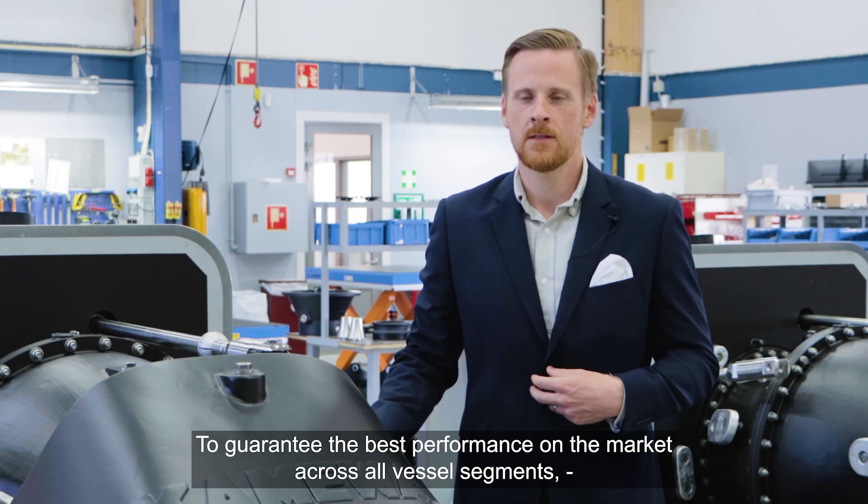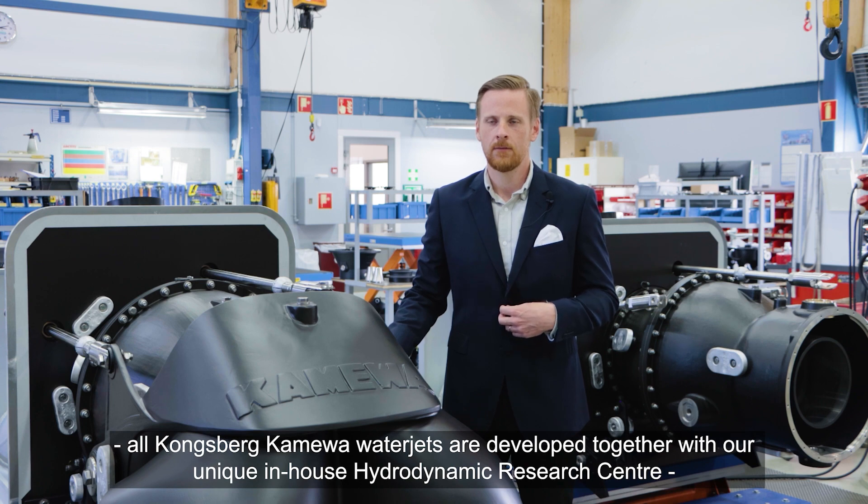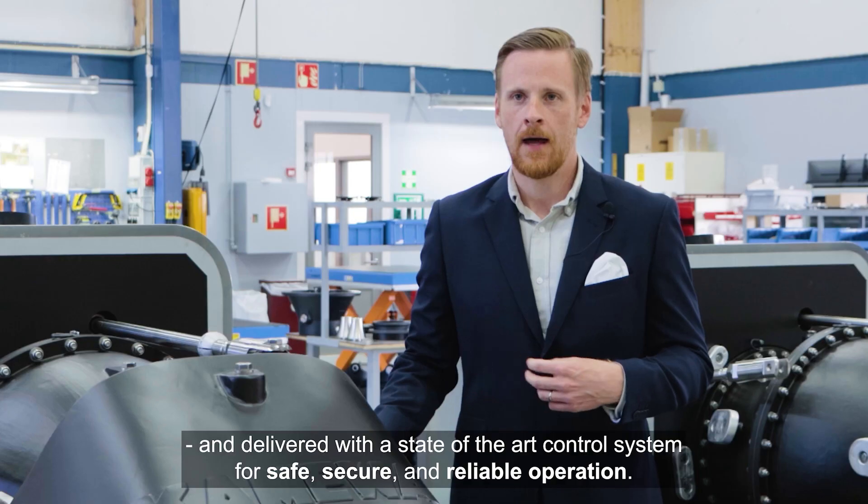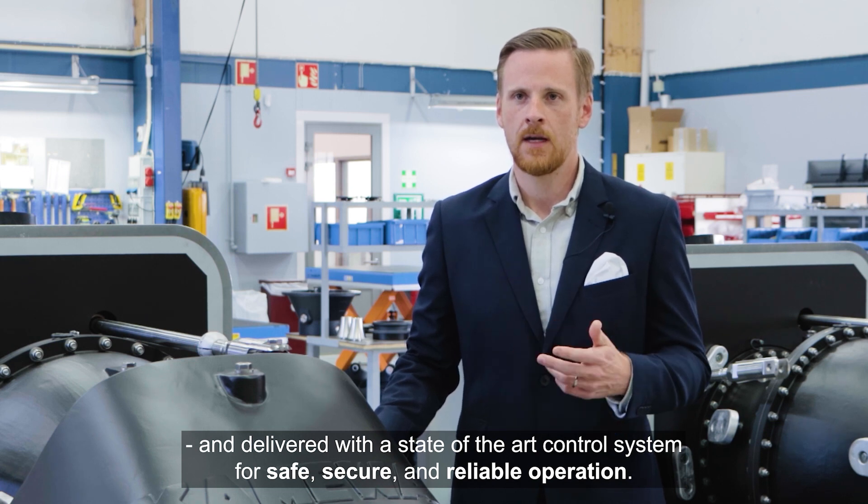To guarantee the best performance in the market in all vessel segments, all Kongsberg Kameva water jets are developed together with our unique in-house hydrodynamic research center and delivered with a state-of-the-art control system for safe, secure and reliable operation.